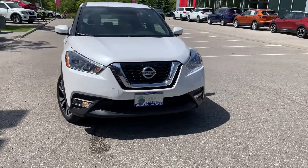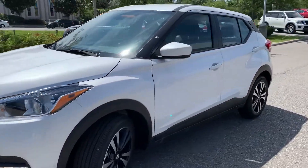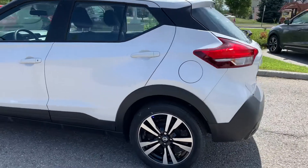Here at Ajax Nissan, we have a pre-owned DriveShield certified 2019 Nissan Kicks. Here's a quick look at the outside of the vehicle.